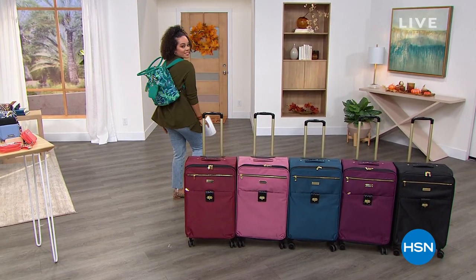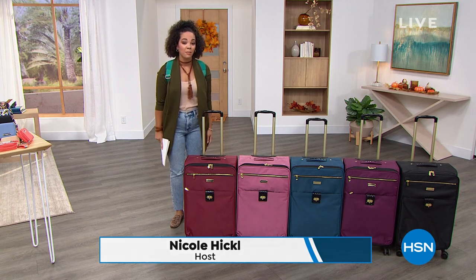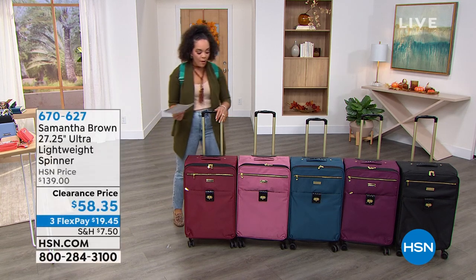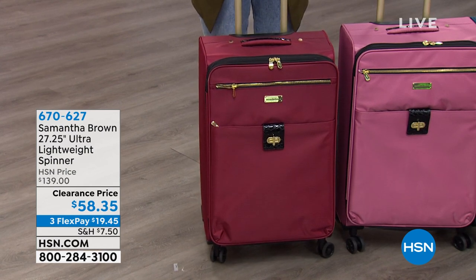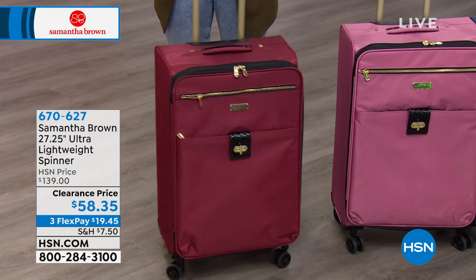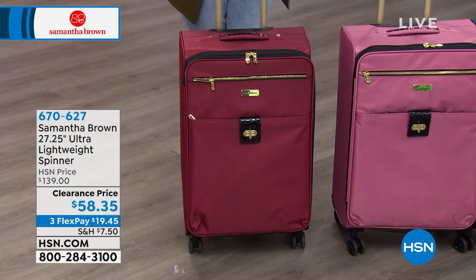Back from the break — Nicole is still at HSN. For the next 30 minutes, more Samantha Brown items. You can look back at previous items on HSN.com, including the convertible backpack. Now moving on to the 27-inch ultra lightweight spinner at a clearance price of about $58. It features gold zippers and a large front pocket. Available in burgundy, dusty rose, peacock, purple, and black. Already over a dozen perfect five-star reviews. Item number 670627.